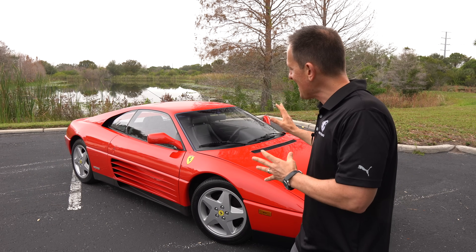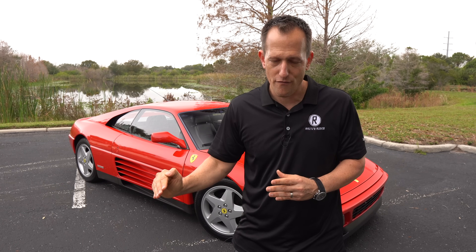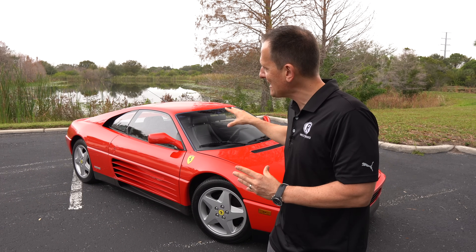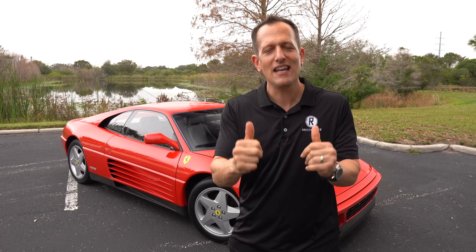This was your entry-level into the Ferrari family. The bigger brother to this vehicle is the Ferrari Testarossa — much different and much more expensive. But what I want to find out is: if you're looking for a mid-engine Ferrari and you don't want to break the bank, is the 348 TB the way to go? And is it the most underrated sports car out of them all? Let's dive into our Corsa red Ferrari and find out.